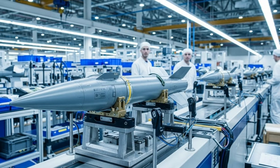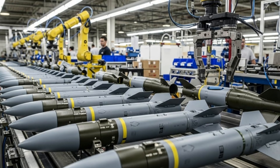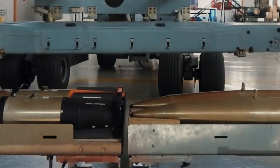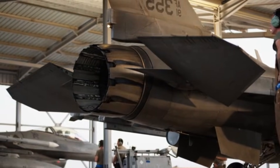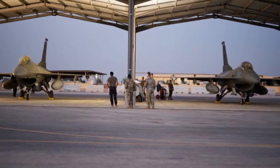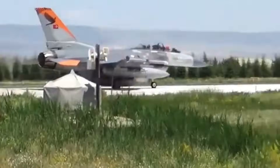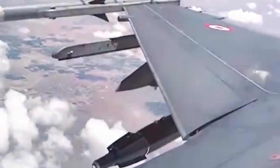The use of high-precision minibombs provides a significant strategic advantage for the Turkish air force. In modern operations, effectiveness is no longer measured solely by explosive power, but rather by precision, speed, and efficiency. Minibombs enable Turkey to conduct precision strikes against military targets, strategic facilities, or enemy vehicles with minimal risk to civilians. Furthermore, the ability to carry more minibombs in a single sortie allows fighter jets to conduct multiple missions in a single flight, increasing operational efficiency and reducing logistical costs.